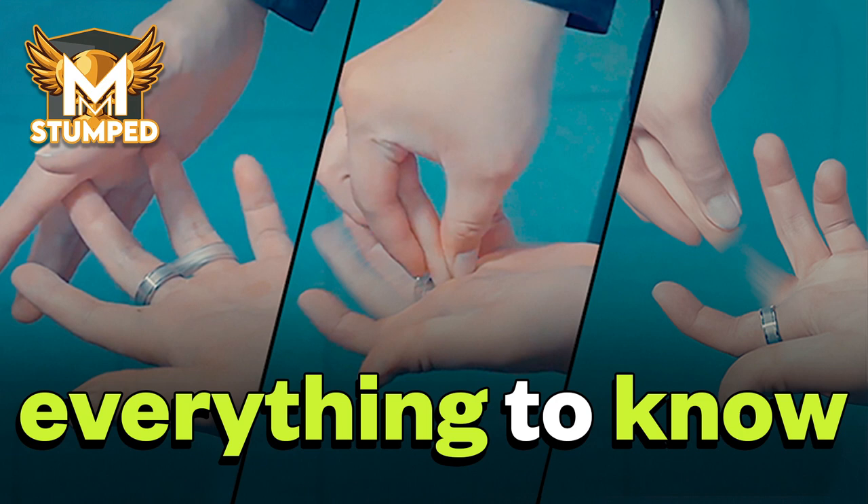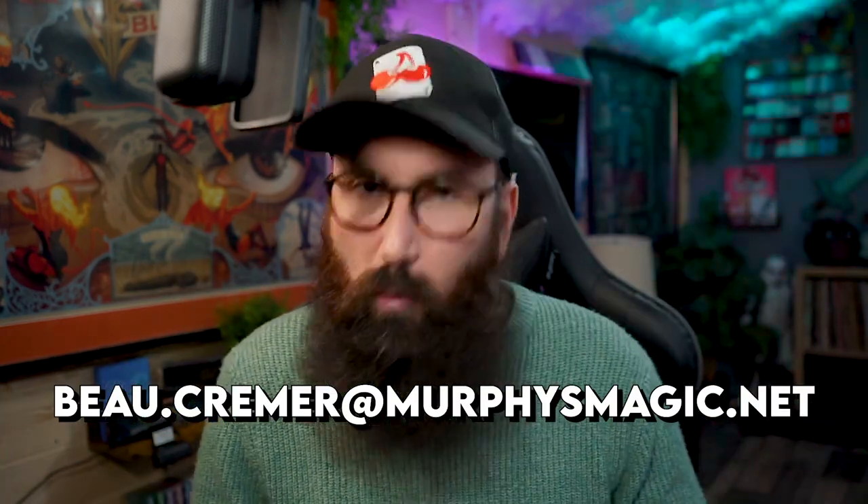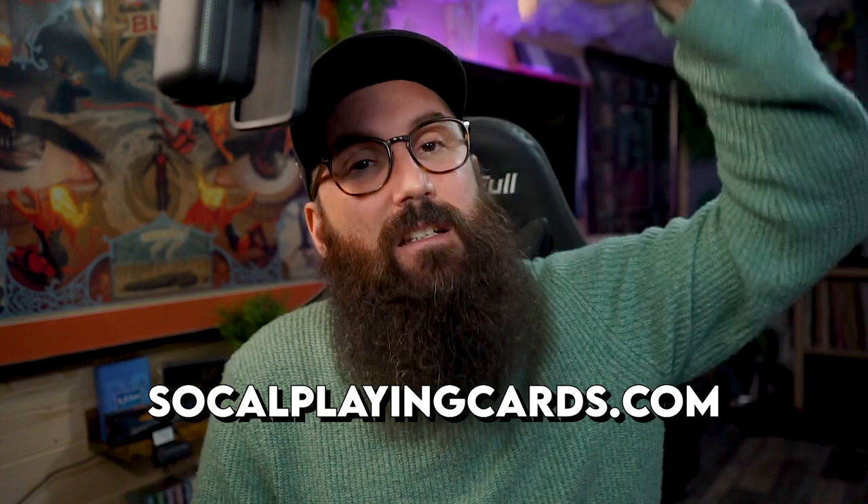If you haven't checked out last week's episode of Stumped, make sure you do — card on screen right now. Now for those that entered the Slots playing card competition, congratulations to these three absolute legends — you're the winners of those decks! Make sure you email me your address so I can get those prizes out to you. For those that want 20% off your Slots playing cards, head to the link in the description below for Socal Playing Cards — use the code on screen for 20% off plus an exclusive tutorial only available through Socal Playing Cards.